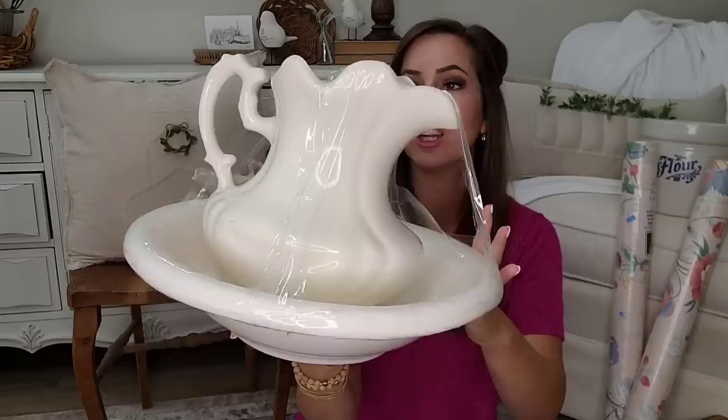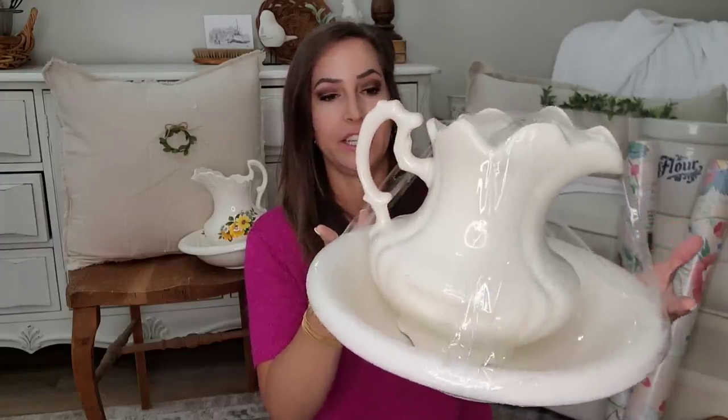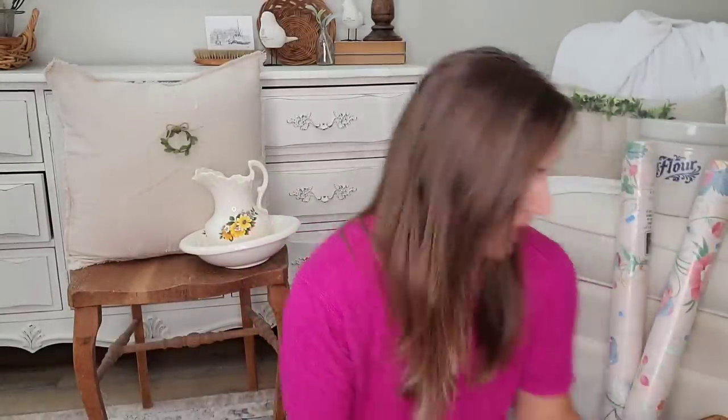This one is beautiful. I love the color and the shape of it. It is very unique. It's signed at the bottom, so it may be a one-of-a-kind piece. I'm not positive, but I love the size, the shape, and the beautiful details and color on it. So I grabbed this one — it was $7.99, the most expensive one I picked up.